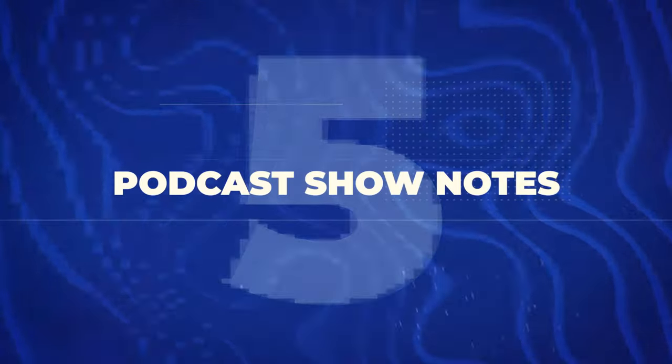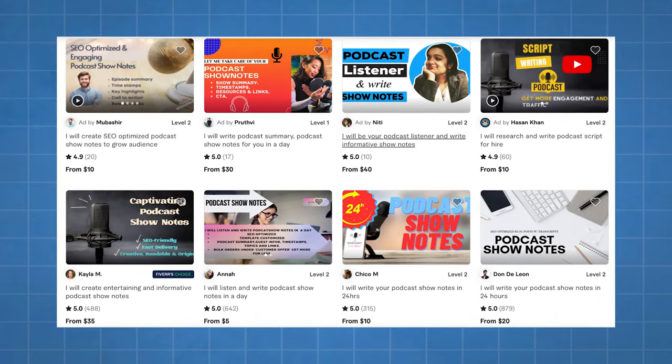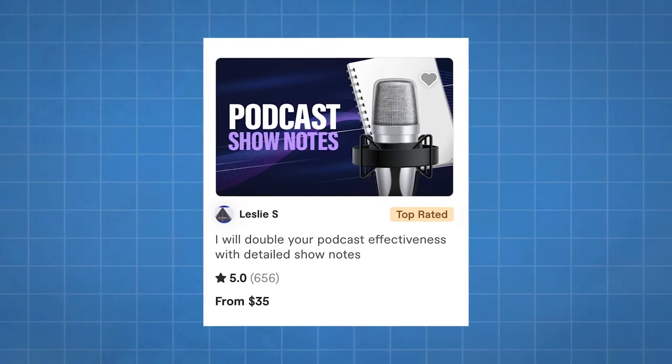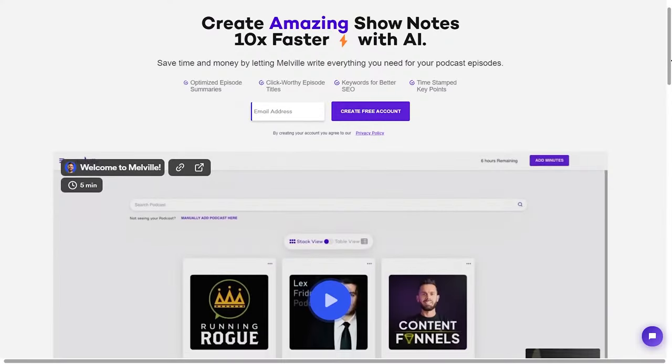Next is podcast show notes — using AI to transform podcast episodes into digestible summaries. This is something I use myself because many podcasts I follow are an hour or two long. Tools translate the entire podcast into notes with timestamps so you can skim and listen only to relevant parts. It's becoming more common for podcasts to offer this. On Fiverr, people charge $20 to $35 for this, are getting hundreds of sales, and 99% of the work is done by AI using tools like Melville or Descript.